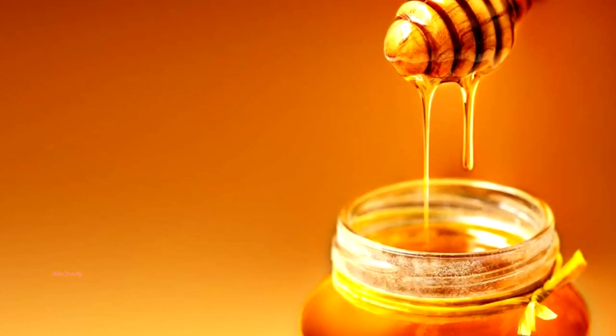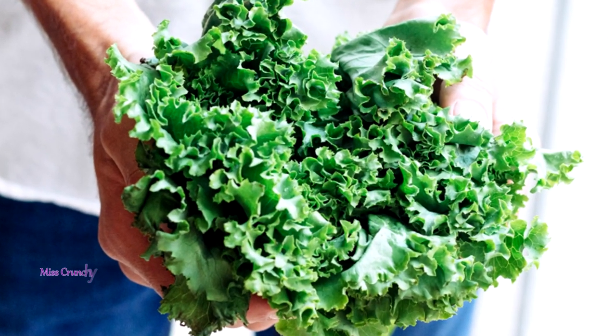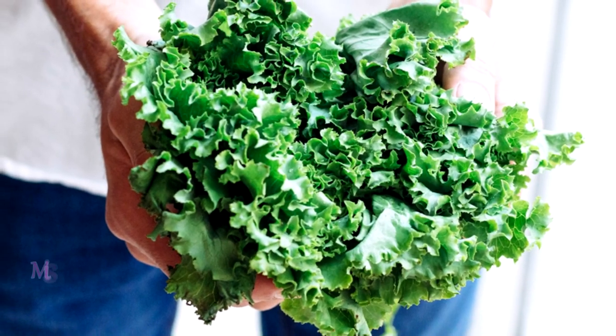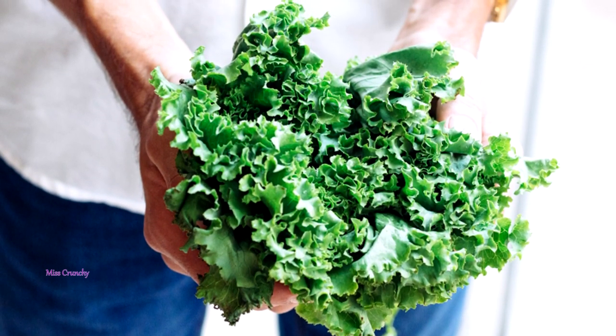Kale — green leafy vegetables like kale are loaded with calcium, which helps the brain use tryptophan to manufacture melatonin. Spinach and mustard greens are other good options. Blend them into a smoothie for a soothing and healthy bedtime snack.